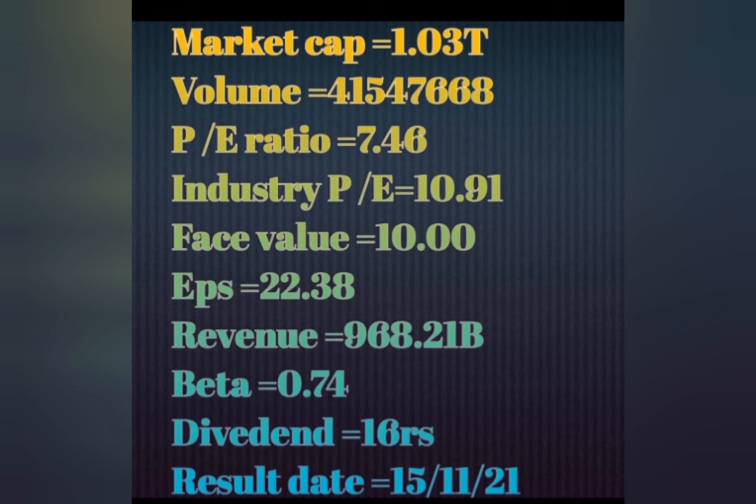The next quarterly result is strong. This stock is a strong stock for the portfolio. Coal India is a strong company. Coal India is strong and investors have a profit in this stock.